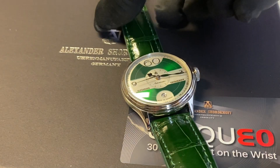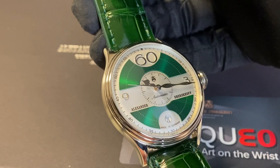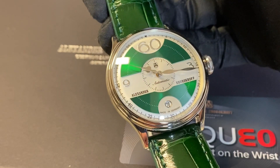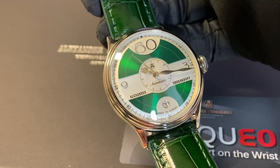Hello to Poljot24. This is the Alexander Shorokhoff Vintage No. 7. This watch was produced with a blue dial and red dial. You can see it in our shop.